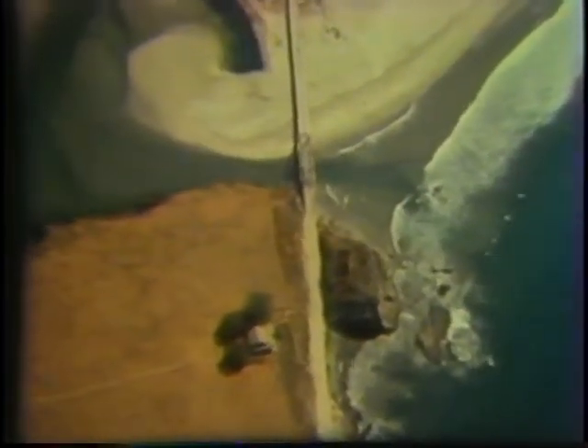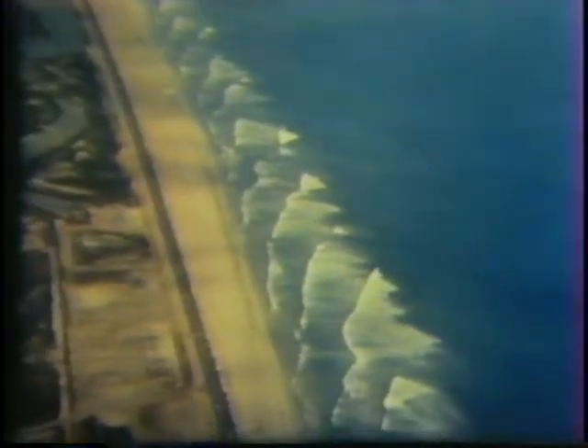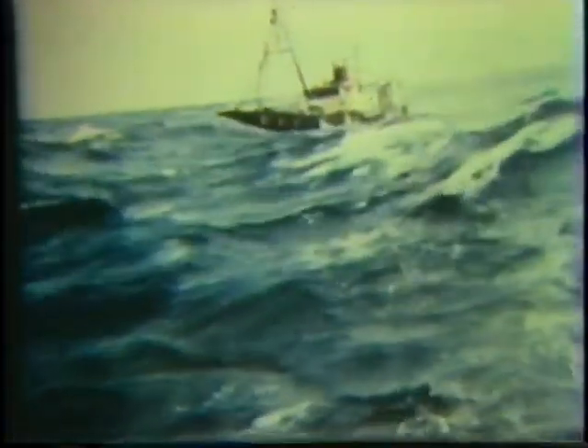If sand moves only on and off shore with the seasons, why doesn't it pile up at the mouths of the rivers that deliver it? Why does it form into beaches that stretch for hundreds of miles down the coast? You may have noticed that waves usually approach the coast at an angle, not straight on. If a storm occurred anyplace except here, say in one of these areas, then the waves created by the storm would approach the beach at an angle, not straight on, regardless of which way the beach is facing.